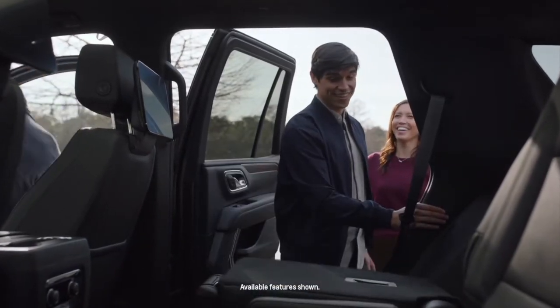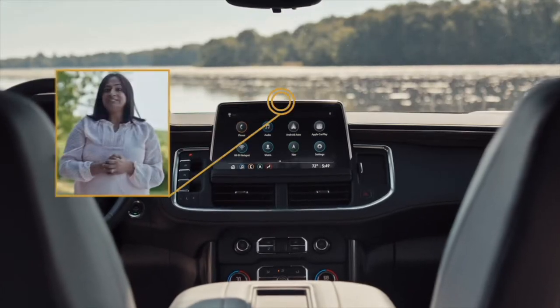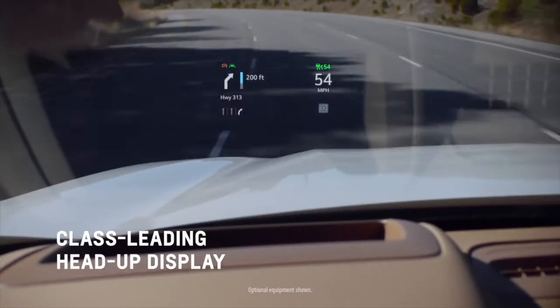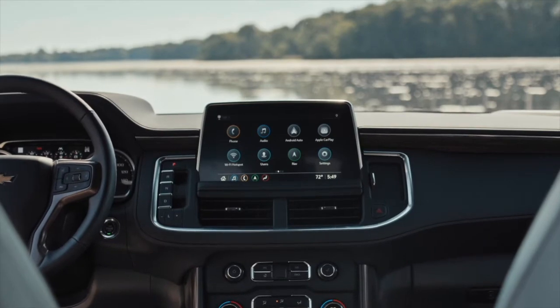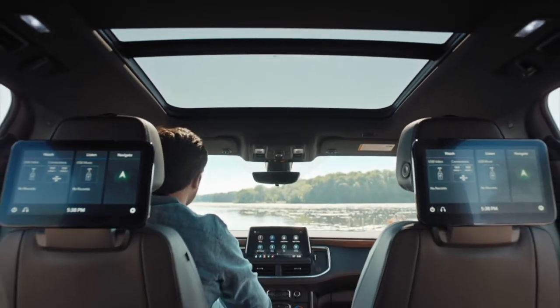The cargo floor is now essentially flat — no more groceries rolling out. And you can't talk about the interior without mentioning the screens. Tahoe and Suburban are available with up to 5 color, fully configurable screens, which include an 8-inch instrument panel display, 15-inch heads-up display, 10-inch center console display, and dual 12.6-inch screens on the rear seat backs.